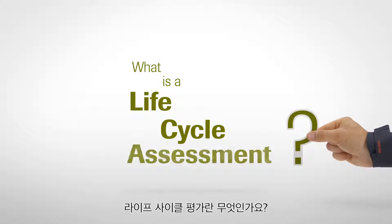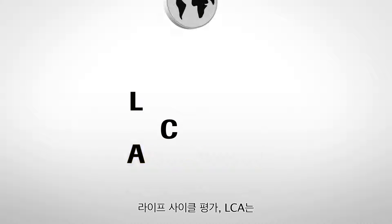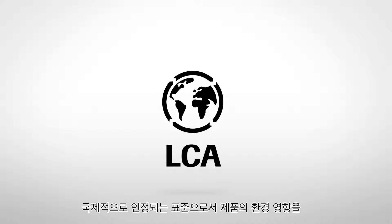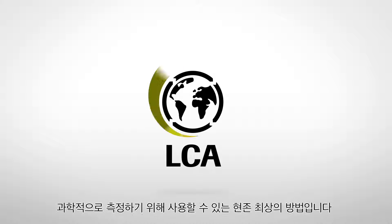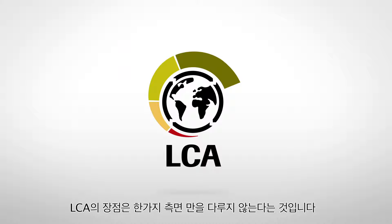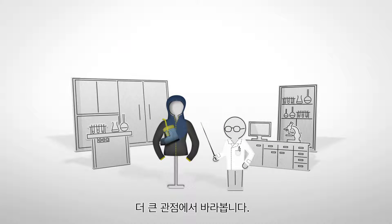What is a Life Cycle Assessment? Life Cycle Assessment, or LCA, is an internationally recognized standard and currently the best method available to scientifically measure the environmental impact of a product. The great thing is, LCA doesn't consider just one aspect — it looks at the bigger picture.